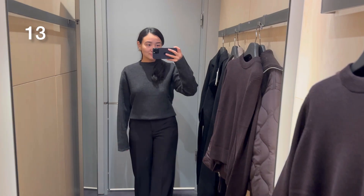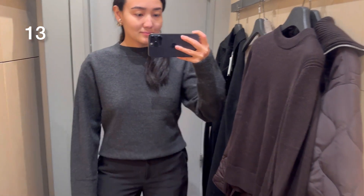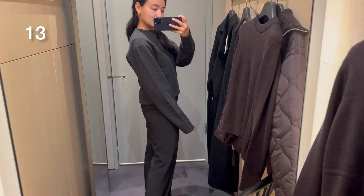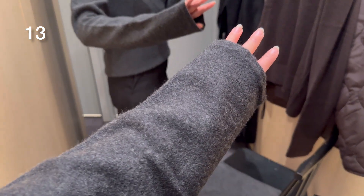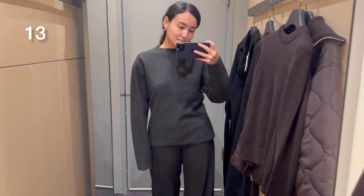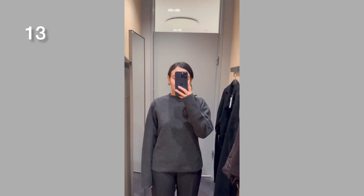Here you can see another jumper — it's 100% boiled merino wool and it comes together with a matching skirt, which I didn't try on but I'll leave the link. It's also available in black. I was trying size small and I think it fits me very well.